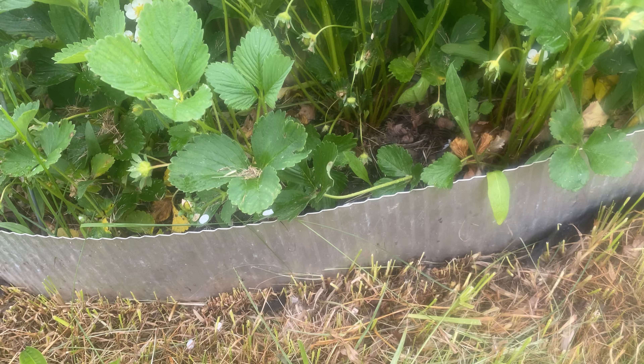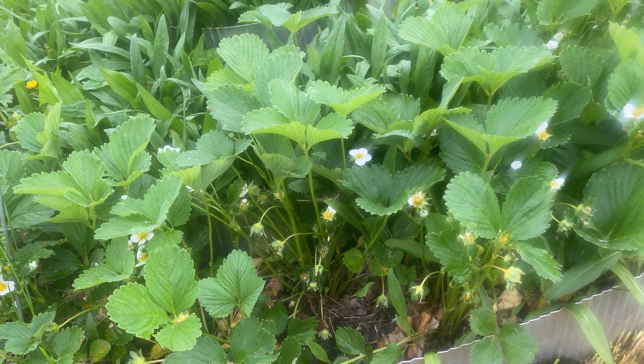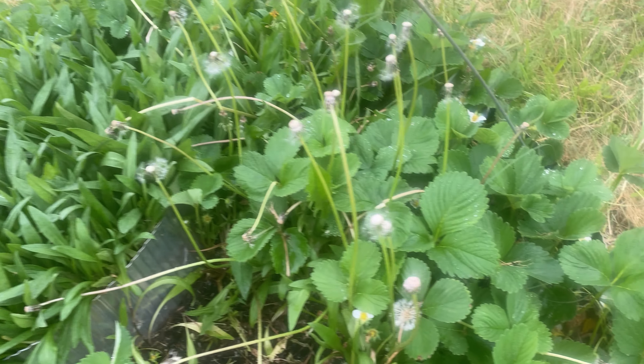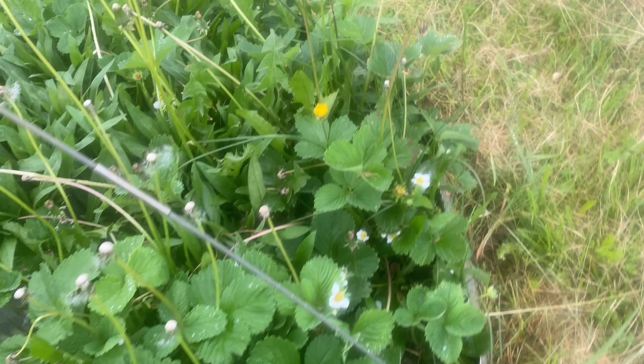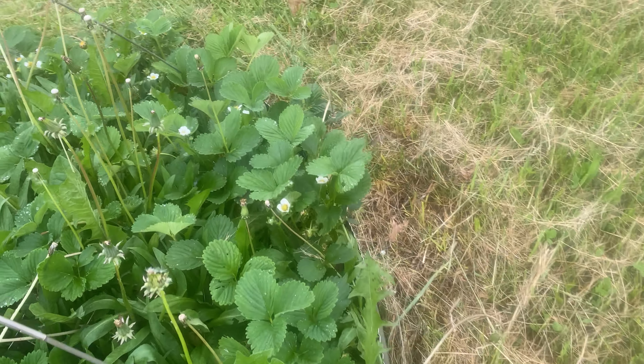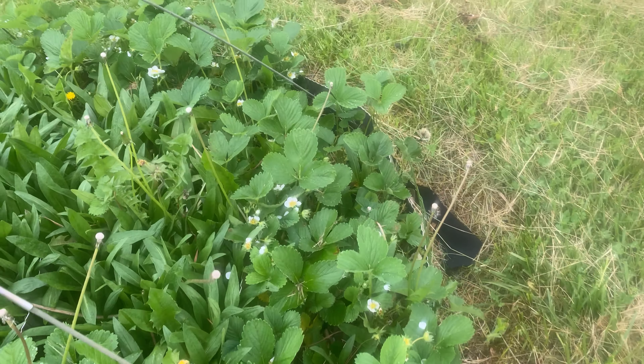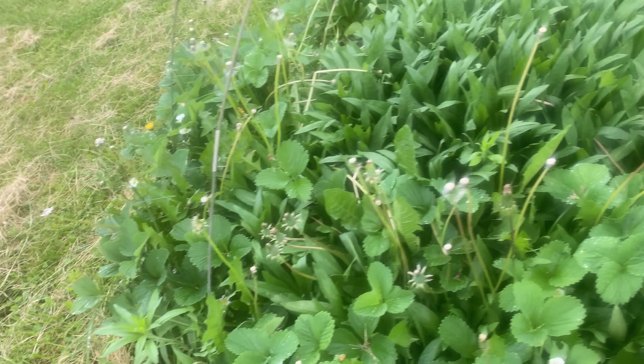Here are my strawberries. I've never seen strawberries get this tall — look at that, look at how tall they are. That's a good foot, foot and a half tall strawberry plant. I need to come in here and get those out because those are weeds, same with the dandelions. But outside of all of that, the strawberries are looking pretty nice.